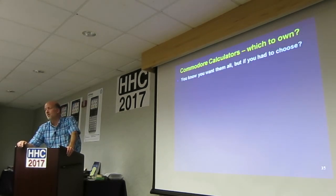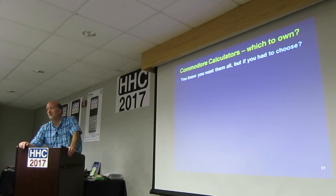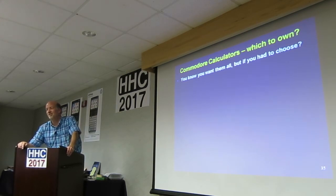So which to own? I know you want them all. The M55 is, of course, the Holy Grail — if you can find it and money is no object, get it.